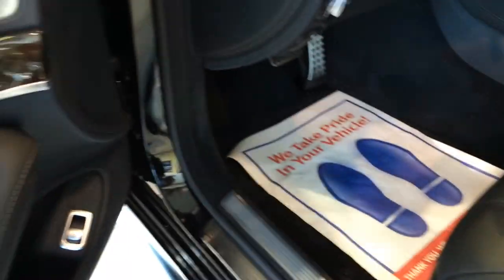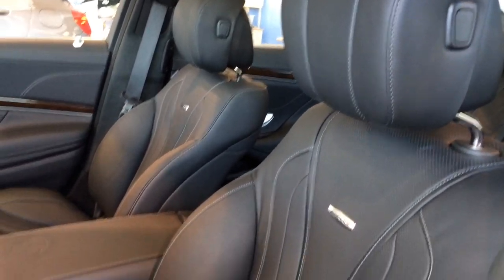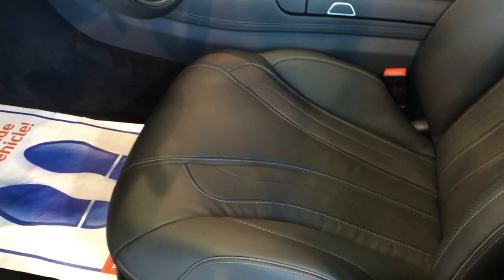Both front seats feature heated and ventilated options, and it features 12-way power adjustable front seats, including 4-way power lumbar support, with three preset memory positions for the driver's seat, steering wheel, and outside mirrors.